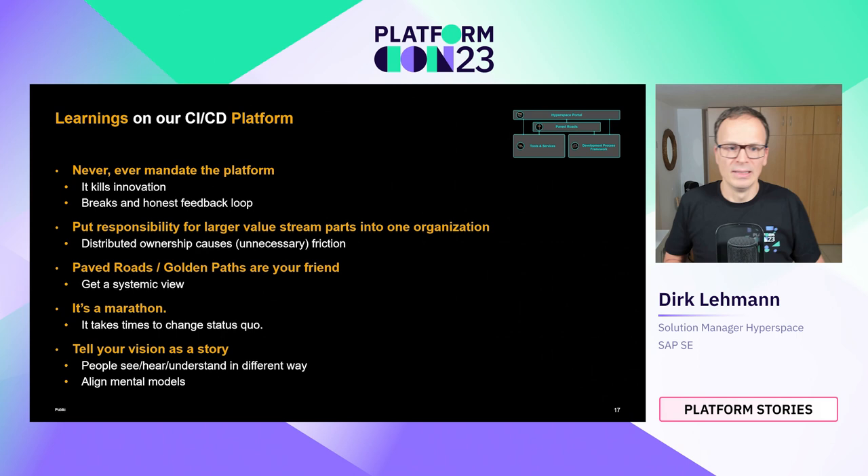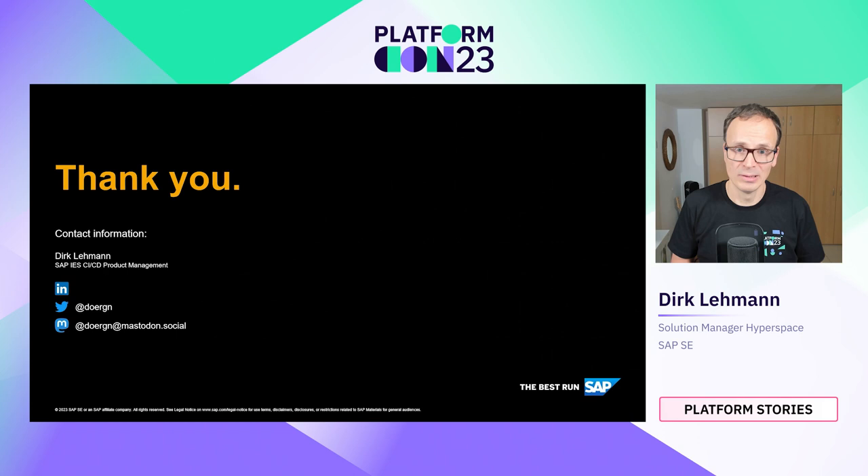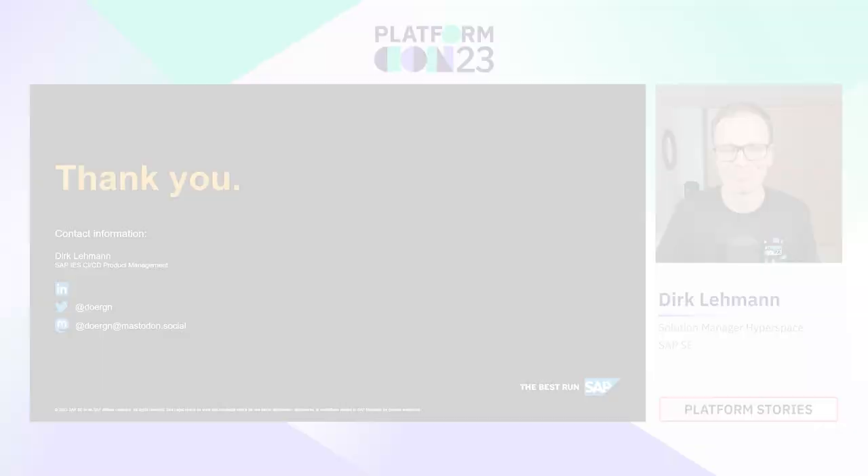Tell your platform vision as a story and repeat that story again and again to your platform engineers, especially at the beginning when it's hard to see where things will end up. You need a compelling storyboard showcasing the life of a certain role and how it will look once your platform is in place, so that everyone can form their own mental model of what they're working toward. I hope I could give you some insights into our work, and maybe one or two ideas can inspire you. Feel free to reach out via the listed social media networks. Thank you and bye!